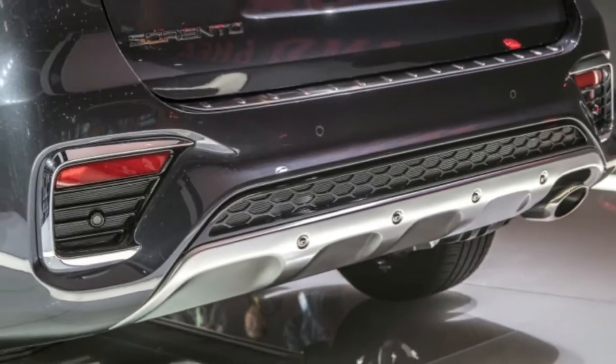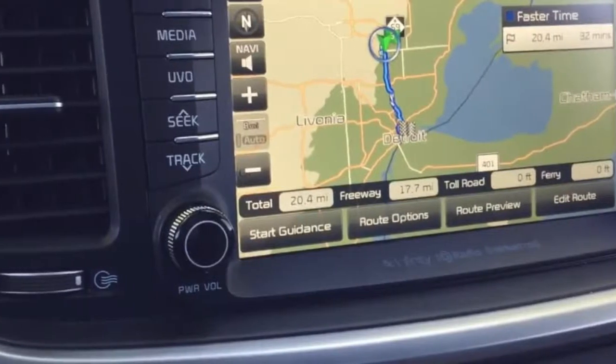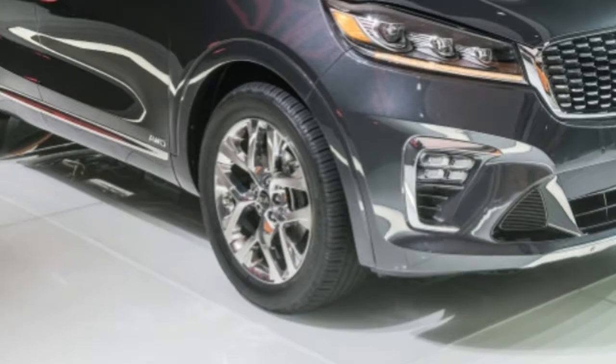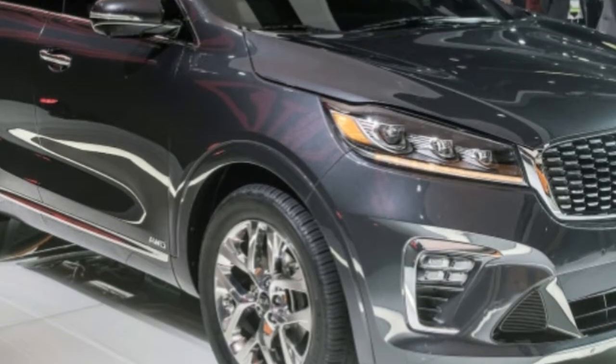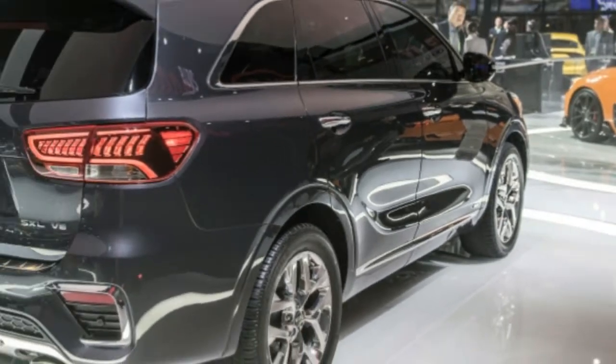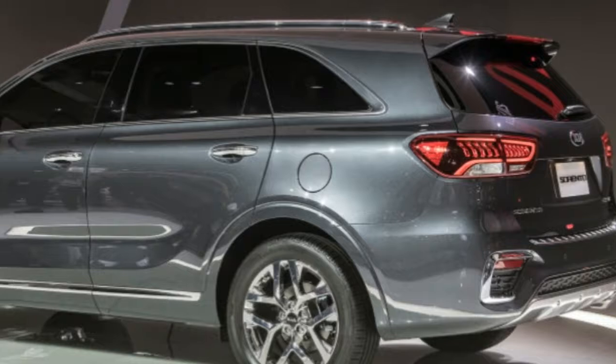Kia's advanced driver assistance systems (ADAS) package is now standard on the SX and SXL trims, and includes the usual array of forward collision warning with automatic braking, adaptive cruise control, blind spot and rear cross-traffic warning, driver inattention warning, and lane keeping assist.